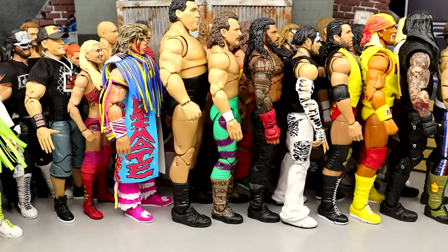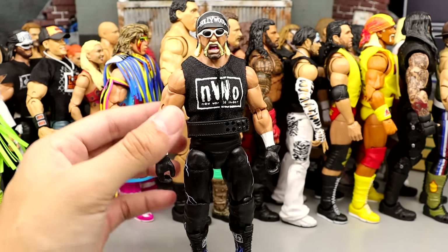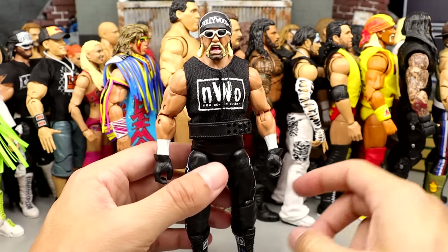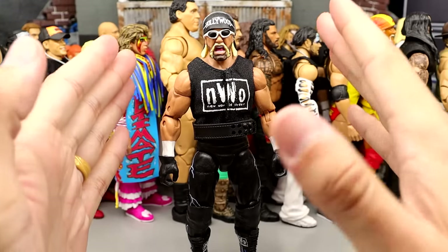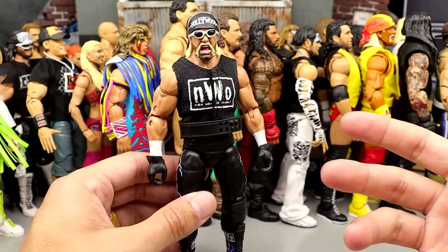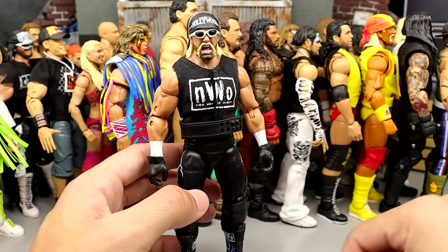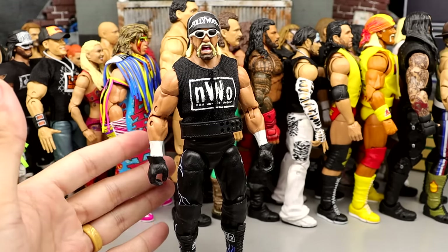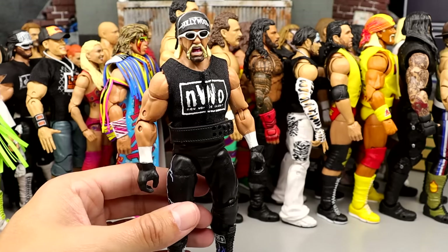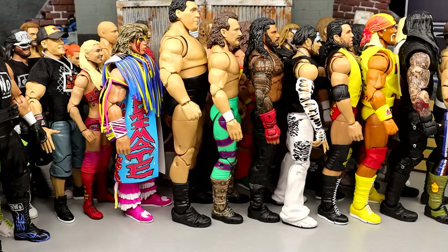Number 25 is the Hollywood Hulk Hogan. The only reason this figure isn't as high as it should be is because it could be so much better. If they fix the weight belt, fix the skin tone, add different bells and whistles — the sunglasses don't fit the head as well as they should. When they do the re-release or updated version, it's going to be so damn good — probably top 5 or top 10. But we've had so many releases since this came out that he got pushed back. Hollywood Hulk Hogan comes in at number 25.